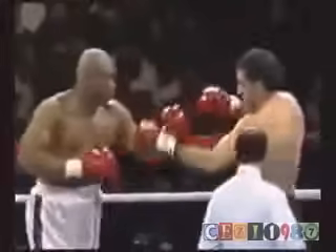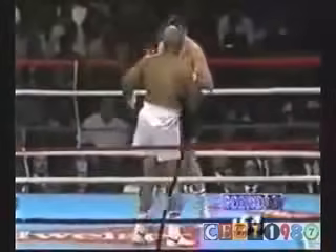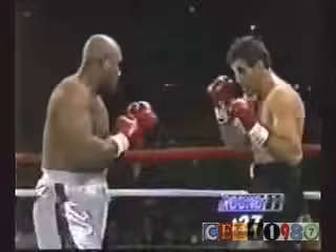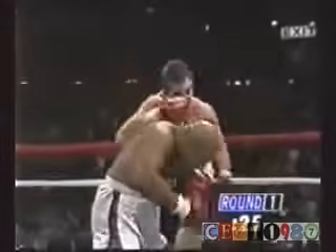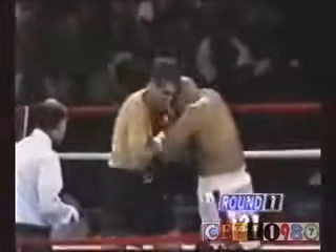That wild amateur swing from Foreman right to the body. Foreman is able to take advantage of it. Jerry in a corner. Jerry got a little left hook in and he rumbled Big George.